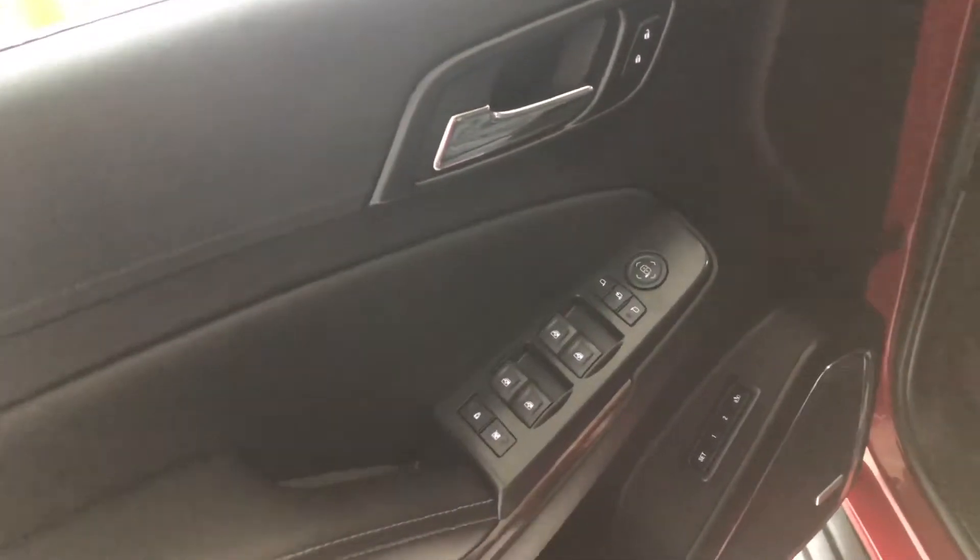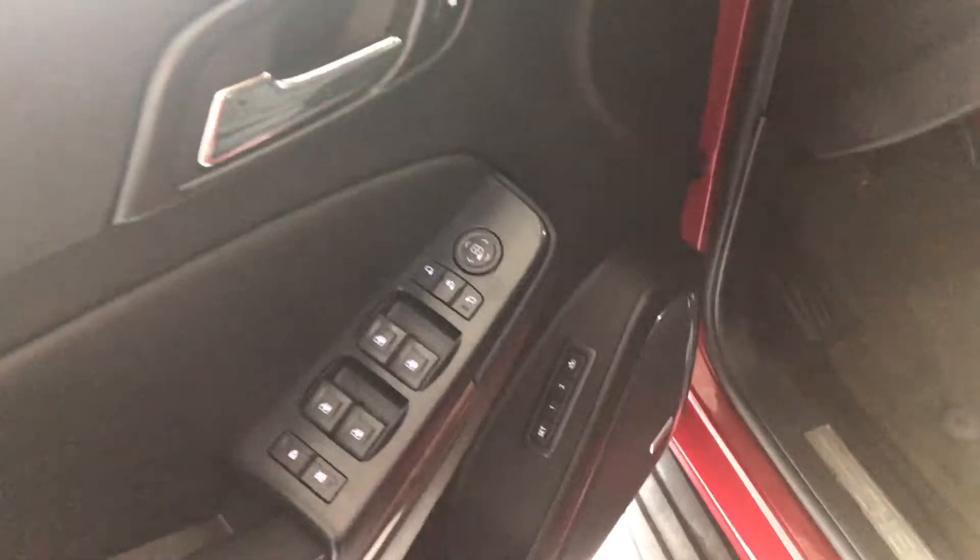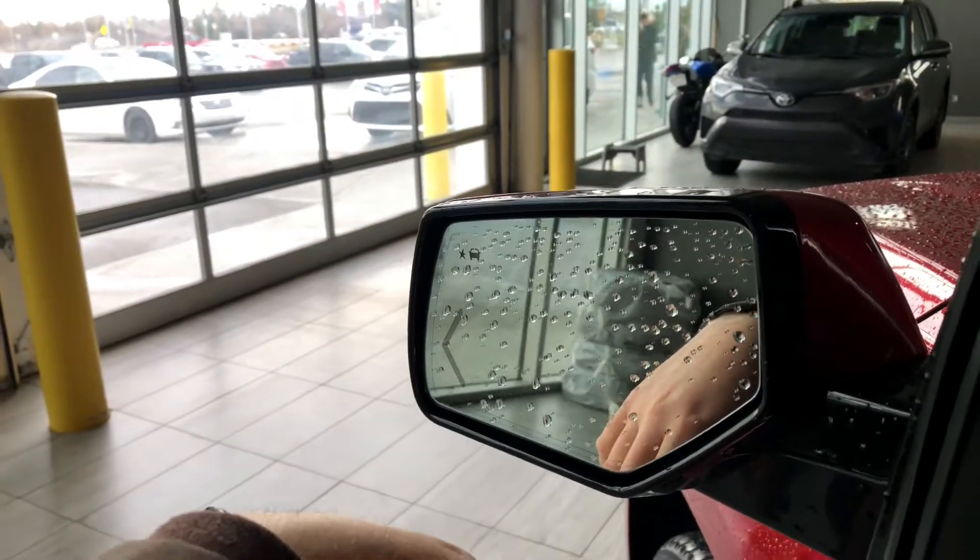If we take a quick look in the door, you have your power windows, locks, and mirrors, with your memory seating presets on the bottom. You also have a blind spot monitoring system inside the side mirror as well.